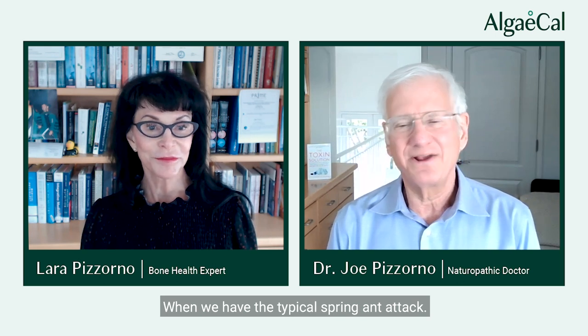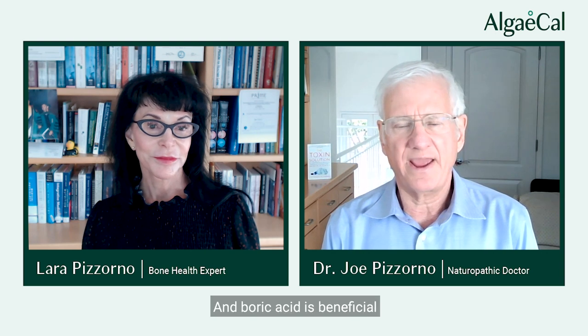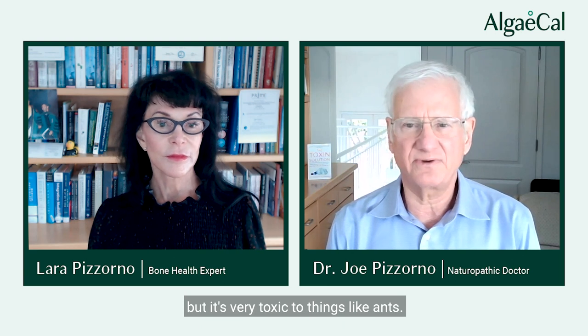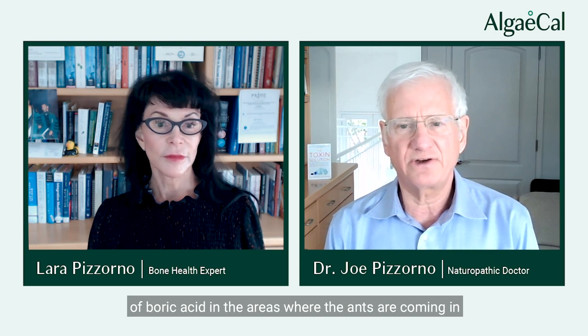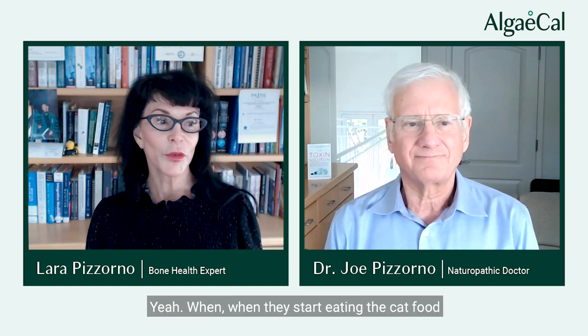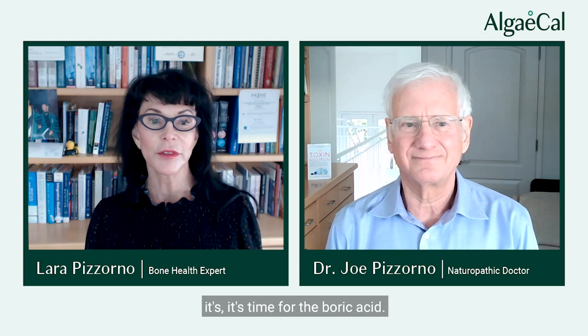So what do we do instead during the typical spring ant attack? We use boric acid. Boric acid is not particularly toxic to humans but is very toxic to ants. If you put little containers of boric acid in the areas where ants are coming in, they'll take it back to their colony and it'll kill the queens. Being vegetarian, I don't tend to like to kill living things, but living things need to live outside the house, not inside. When they start eating the cat food in the pantry, it's time for the boric acid.